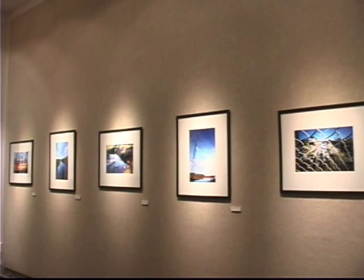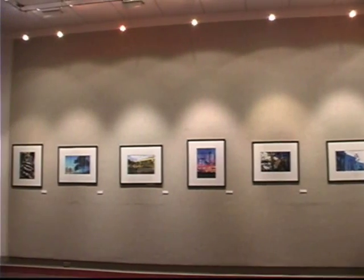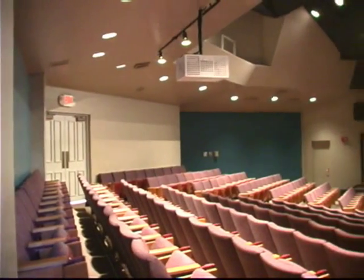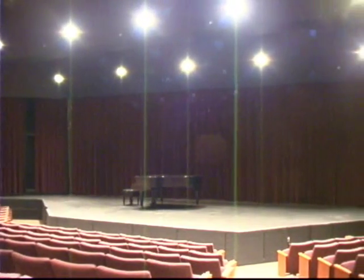Peacock Gallery is a student art gallery located within Russell Hall. Periodically throughout the year, student art is showcased here for both students and the community. Russell Hall Auditorium is used for both theater and music performances throughout the year, and these performances are open to both students and the community.